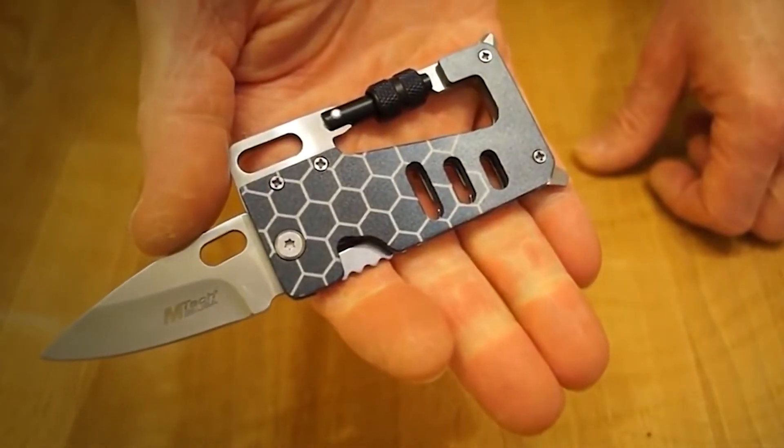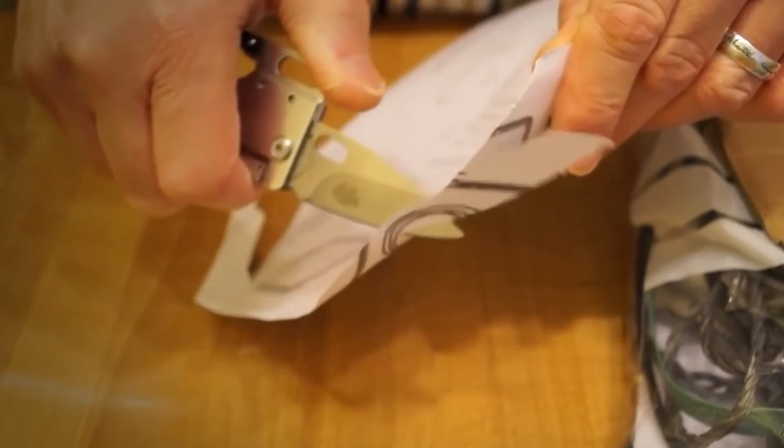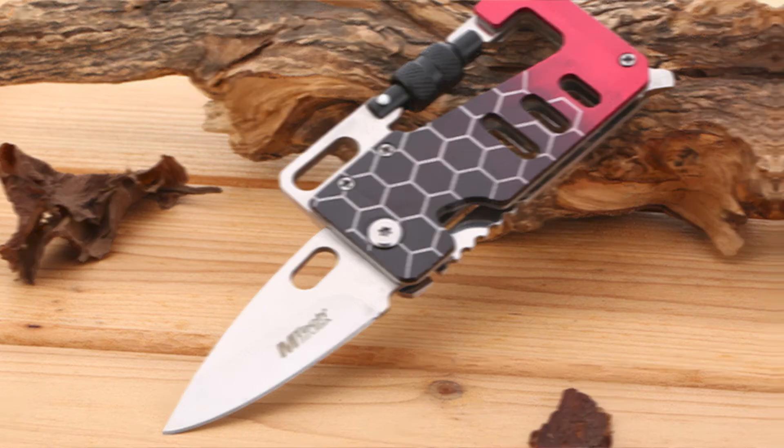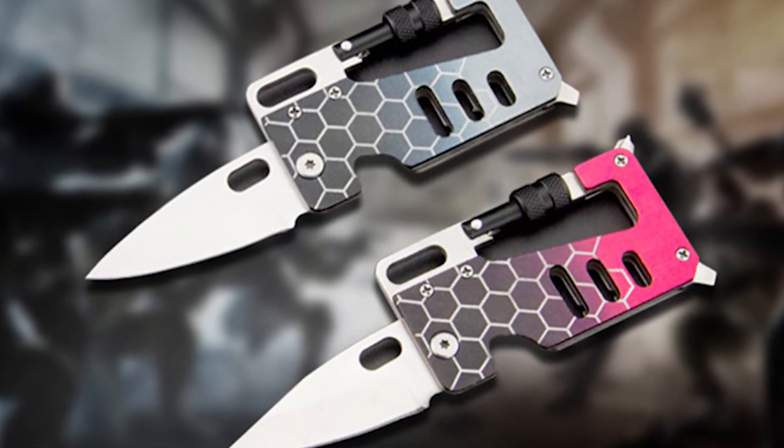Its ergonomic handle design makes it very comfortable to hold anywhere. Also, with the pattern and hollow design on the handle, it looks very beautiful and noble. If you're looking for one of the comfortable and best self-defense tools, then this one should be on your mind too.